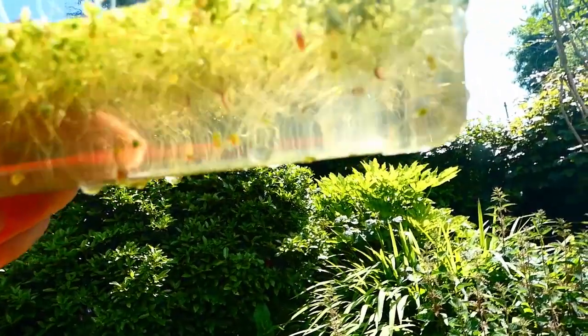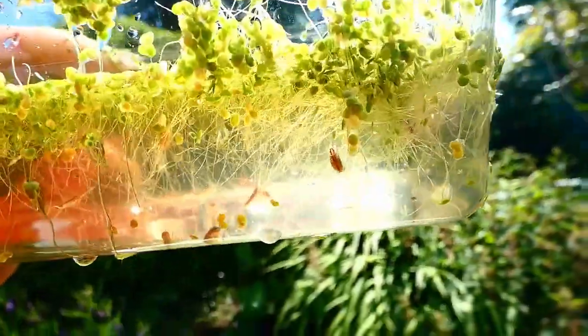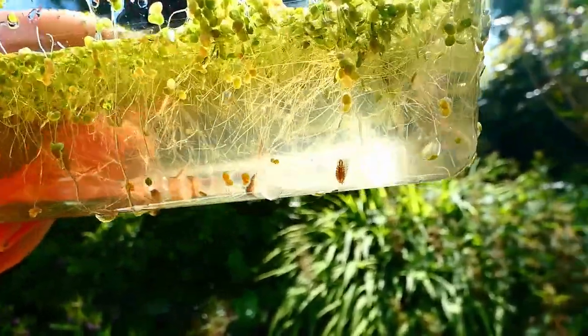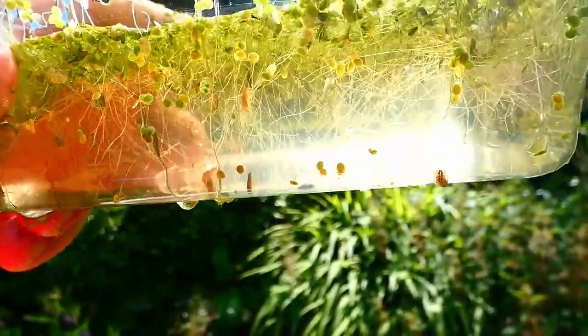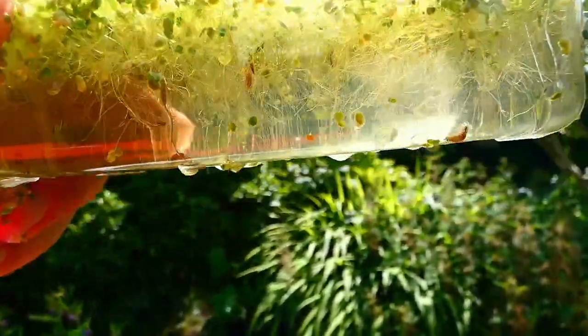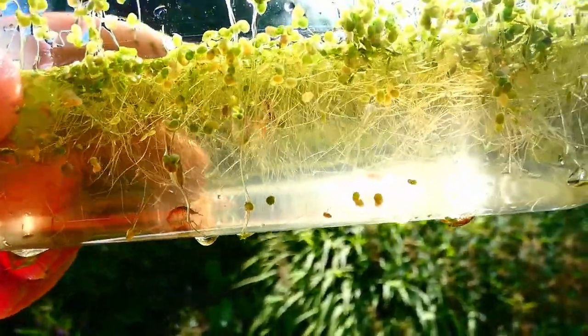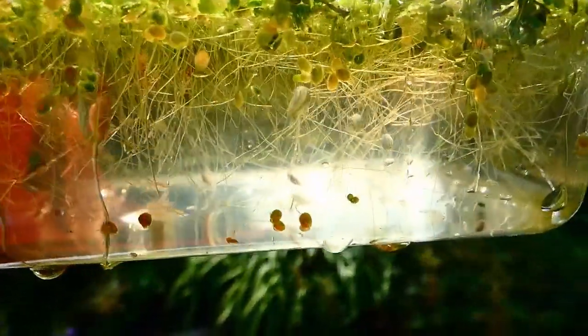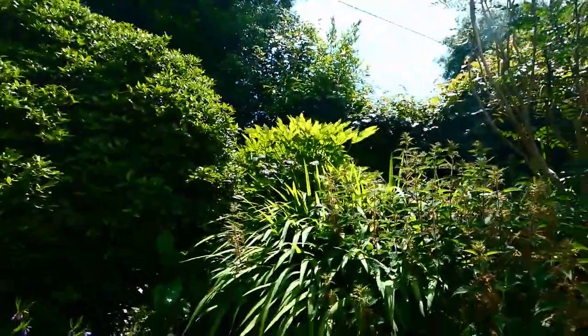Oh, you'll see all sorts of creatures — different kinds of worms and things. And you'll see those pond lice, they're called. They're actually like wood lice, but they live under the water. All sorts of interesting creatures here.